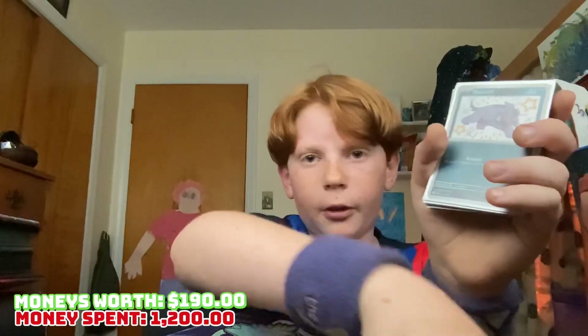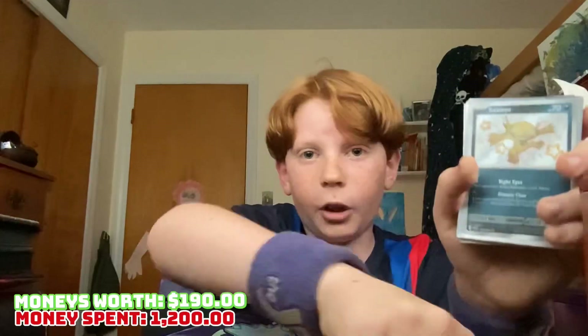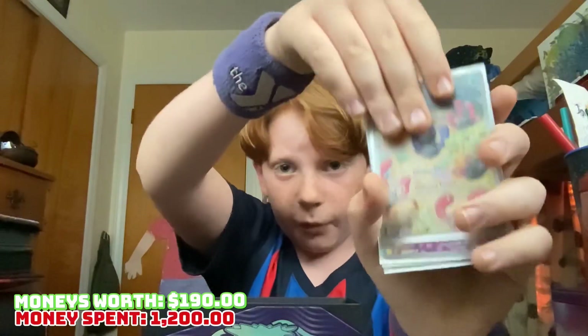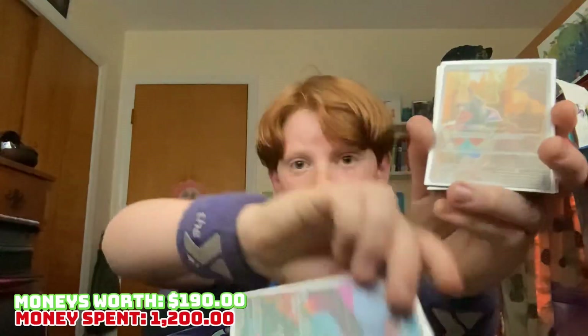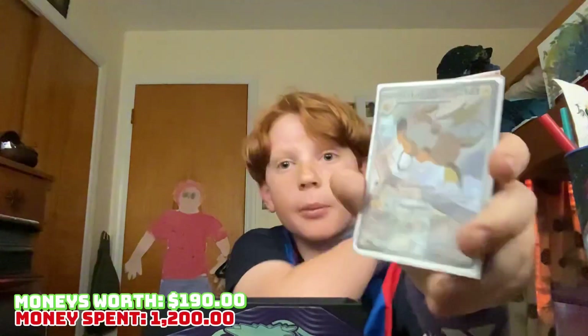Judge, going for about one dollar. Mastiff, five dollar. These shinies are all about five dollars. Shiny Wugtrio 4 — that's a nice one. Oh yes, Palafin! That's one I've been wanting to pull from Obsidian Flames, let's go! Gloom full art, I'll take it. Mimikyu. Crocalor full art, I'll take it. Oh my gosh, Raichu — yeah, that's like one of the most valuable full arts ever.